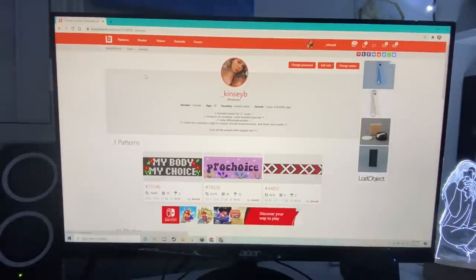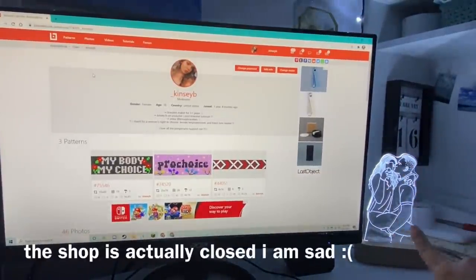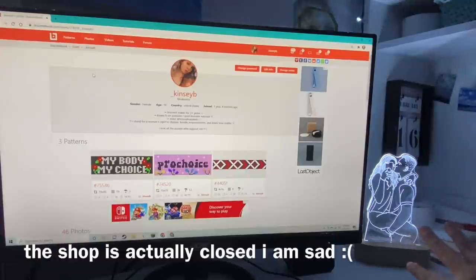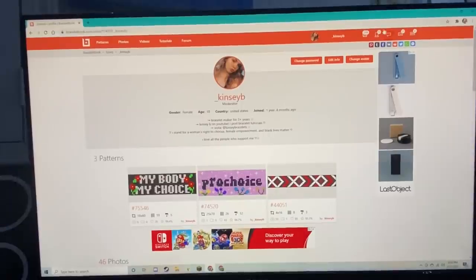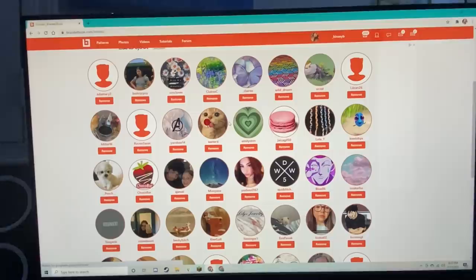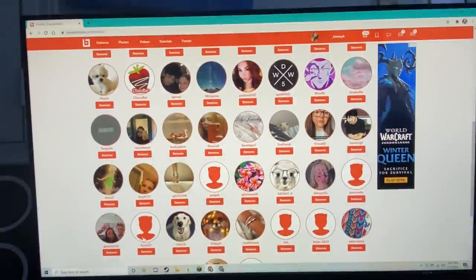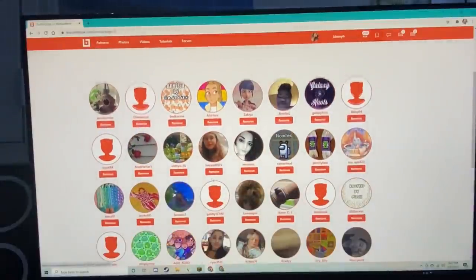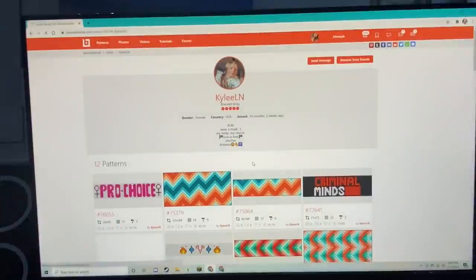Okay guys, we are on Bracelet Book — peep me and my boyfriend, that's us on a custom light! I'm going to link the Etsy shop I got this from down below, it was only like 50-60 dollars which is a good price. Let's go to my friends list — I have a couple requests. I had some people get upset because I seem to only pick people with beautiful profile pictures, so instead I'm just going to scroll randomly and land on whoever.